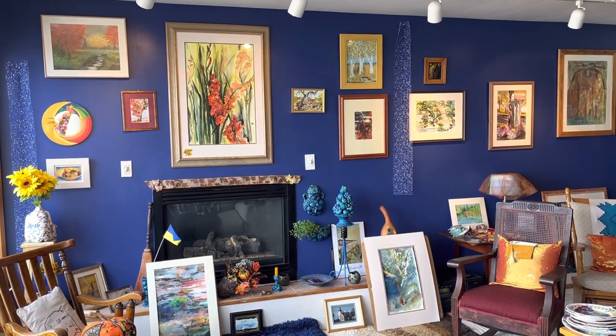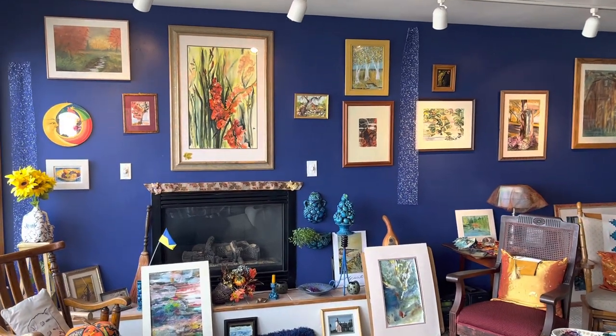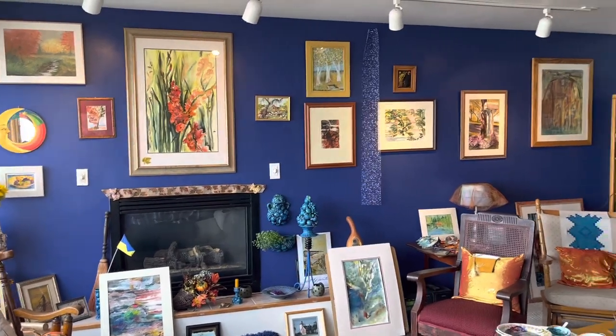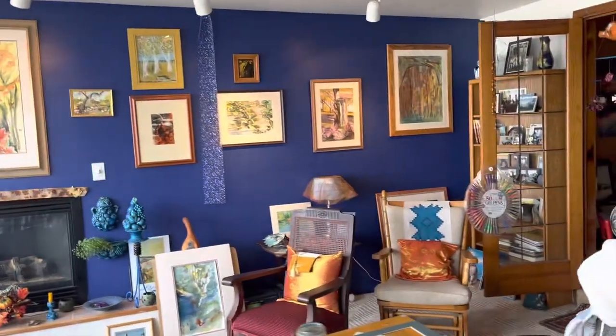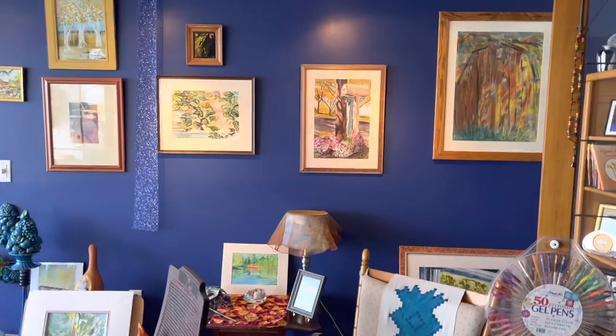Most of my autumn paintings, but not all, hanging on the blue wall for Thanksgiving. None of these will be in the show.